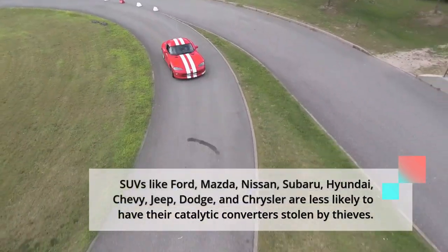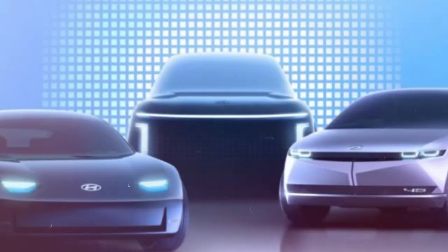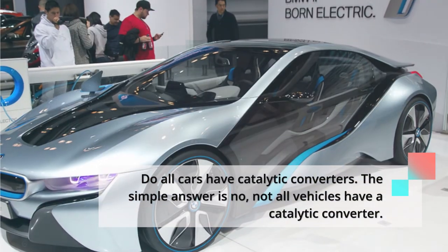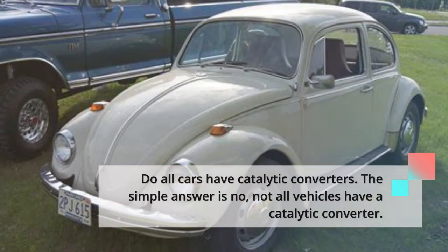Do all cars have catalytic converters? The simple answer is no — not all vehicles have a catalytic converter. Diesel vehicles, electrics, and vehicles manufactured before 1974 do not have a catalytic converter.